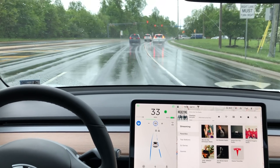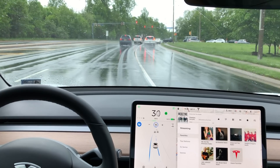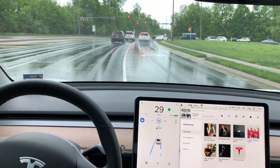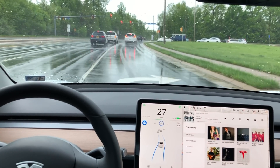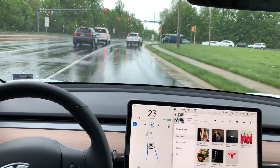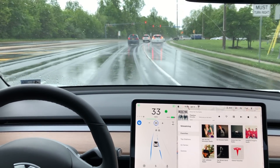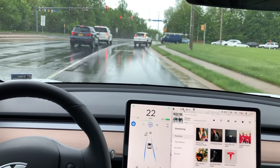A couple things to keep in mind: this was a lane change initiated by me, the driver, and this is not an automatic lane change like you've seen with the new Navigate on Autopilot. If you have Autopilot hardware 2.5 or above, you will not have to turn your turn signal off — once the lane change is completed the turn signal will automatically turn off. If you have Autopilot 2.0, you will have to disengage the turn signal manually.